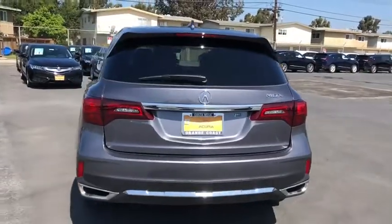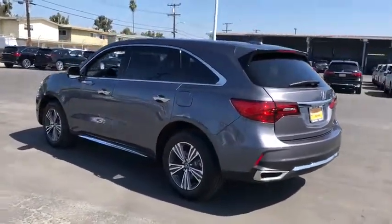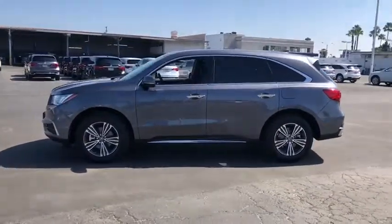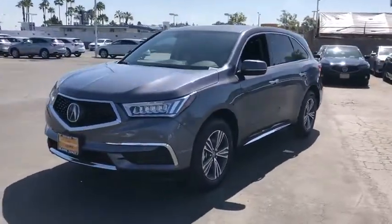Here are some of this vehicle's great options: stability control, traction control, anti-lock braking system, power passenger seat, power liftgate, steering wheel audio controls, keyless entry, backup camera, lane departure warning, and leather-wrapped steering wheel.